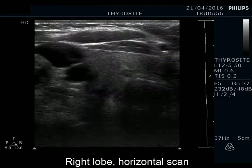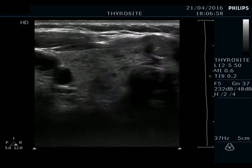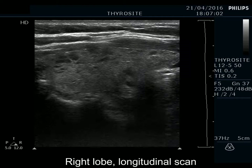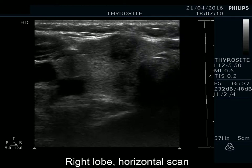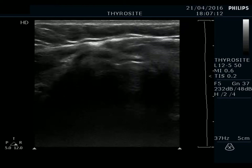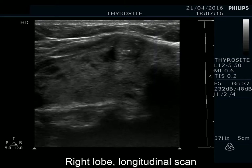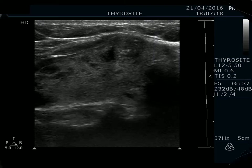The thyroid has numerous hypoechoic areas corresponding to the underlying thyroiditis. There is a hypoechogenic nodule in the ventromedial part of the lobe. The contours are budding and bulging. Note the presence of microcalcifications and the irregular lobulated margins.